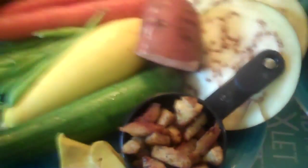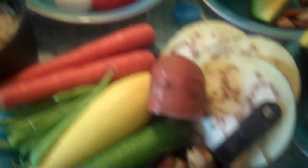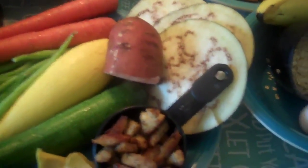I'm continuing with boneless skinless chicken breast for dinner. Depending on my calories for the day, I might add in half a cup of quinoa to that as well — just to add in an extra hundred or so calories depending on the workout I've done.